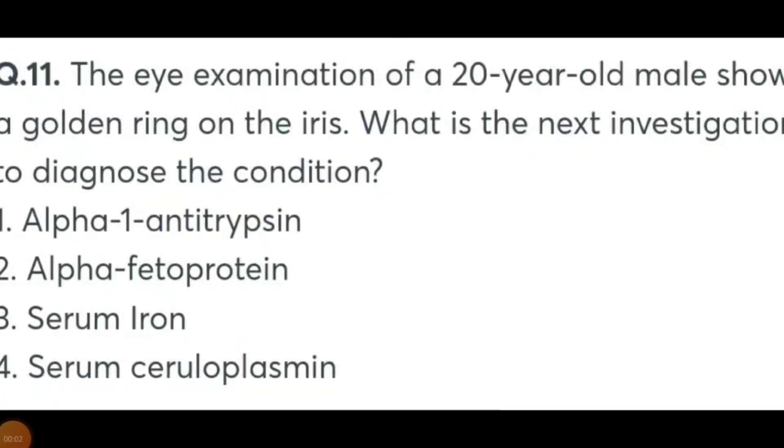Hello friends, today we are going to discuss MCQs from question 11 to 15. Questions 1 to 10 I already covered.